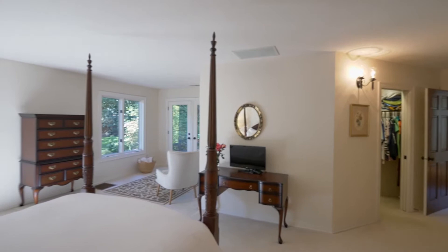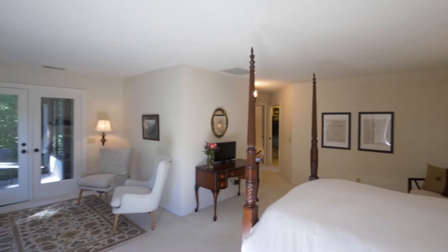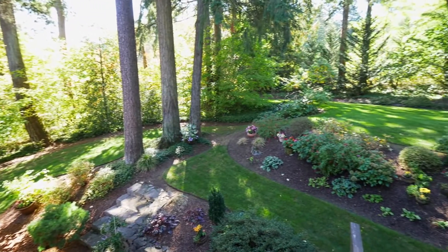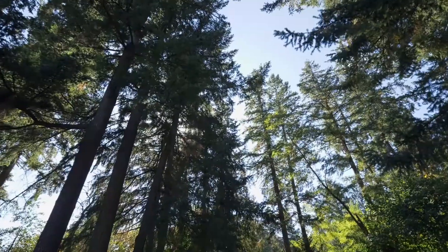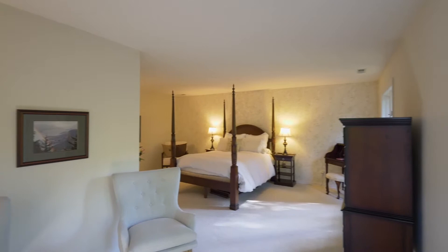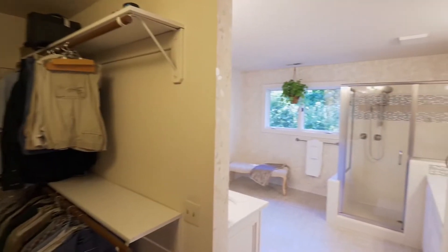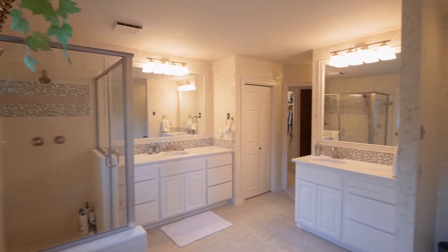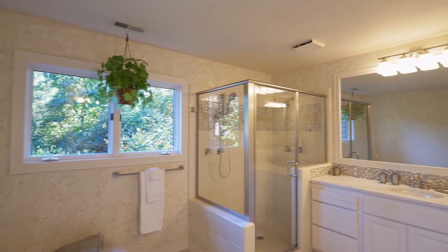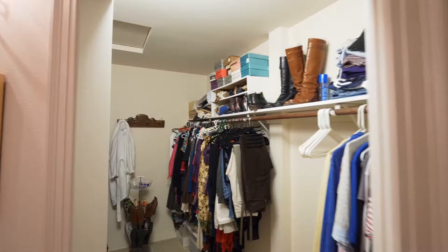You can relax and unwind in the master suite, complete with a sitting area and access to a deck. You'll discover a spa-inspired master bath with separate vanities and a large walk-in shower, plus two walk-in closets.